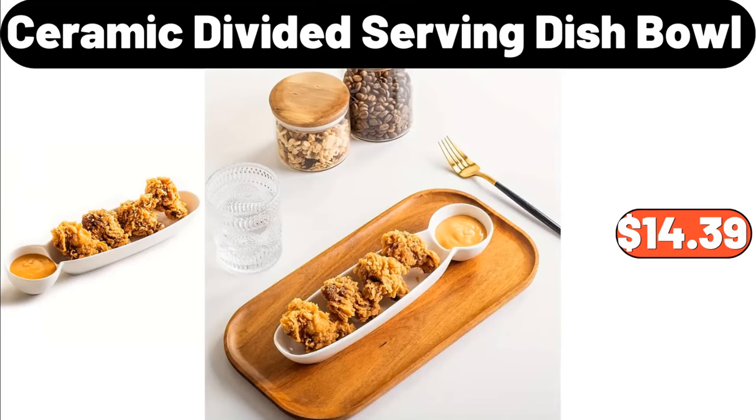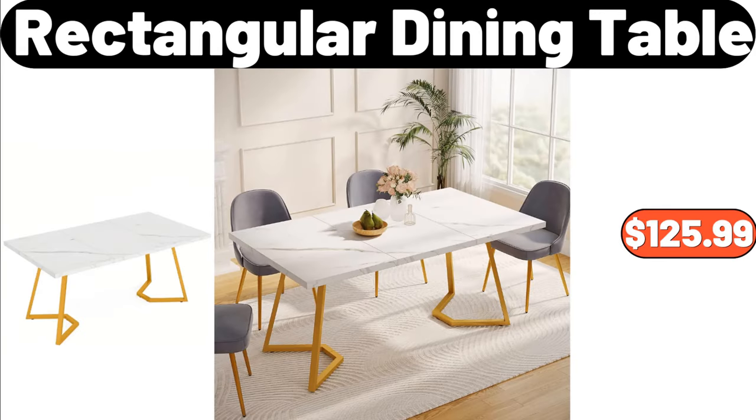Ceramic Divided Serving Dish Bowl, $14.39. Rectangular Dining Table, $125.99.